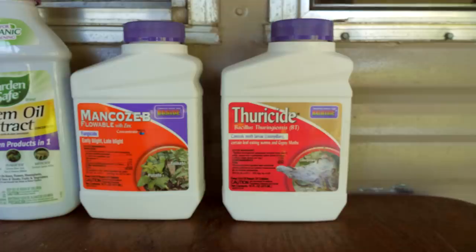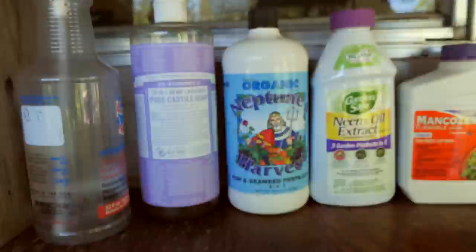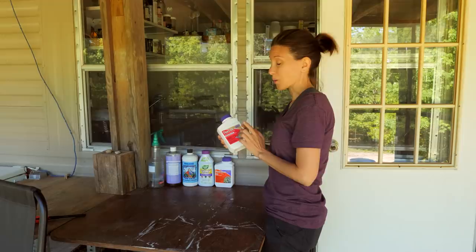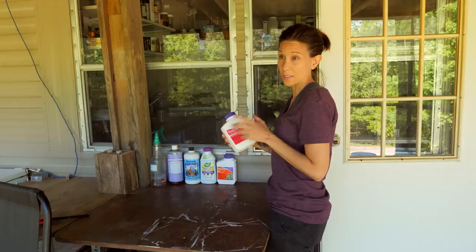These are some of the organic pest controls and fungicides that I use on the plants. Probably the one I use the most is this Thericide, which is a BT. This tends to kill a lot of worms, moths, and caterpillars and that kind of thing. I've been using this on the cabbage and the cabbage looks really well. But I just noticed over the last two days that my green beans were getting demolished, so I'm starting to spray this on everything.